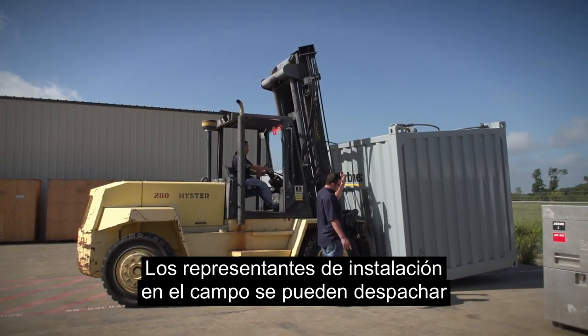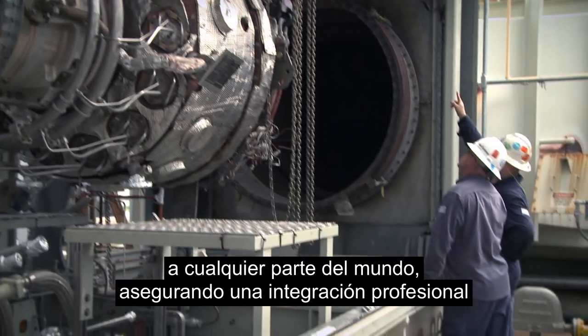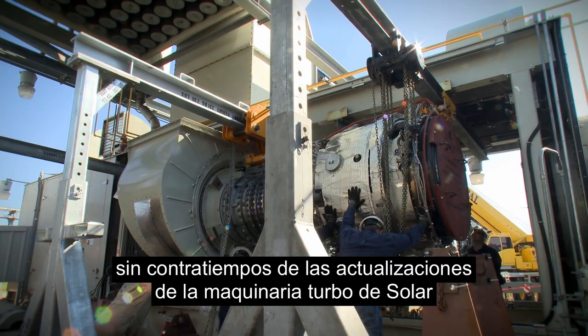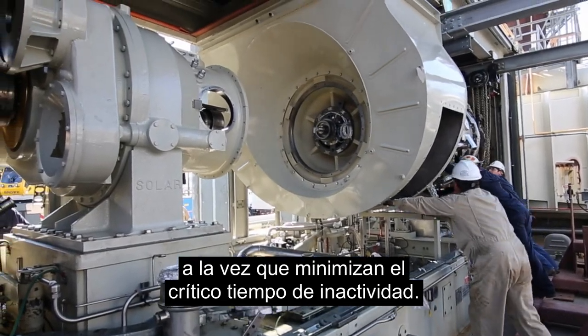The field installation representatives can be dispatched anywhere worldwide, ensuring seamless professional integration of solar turbo machinery upgrades while minimizing critical downtime.